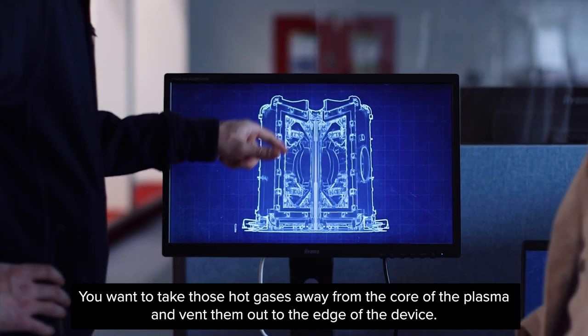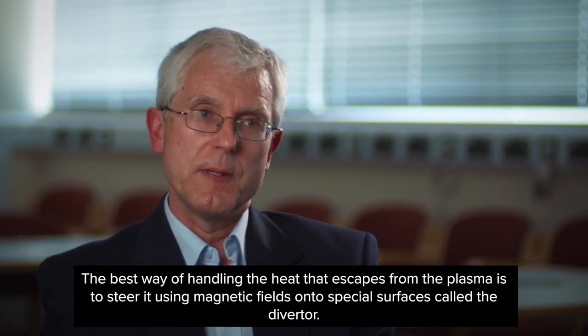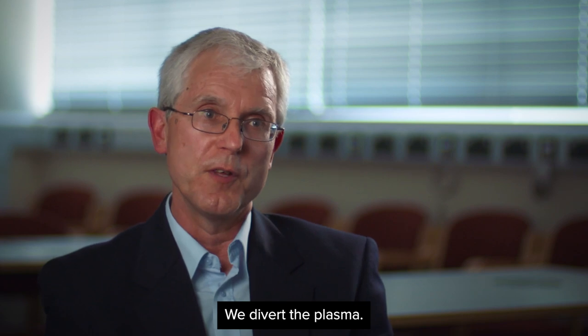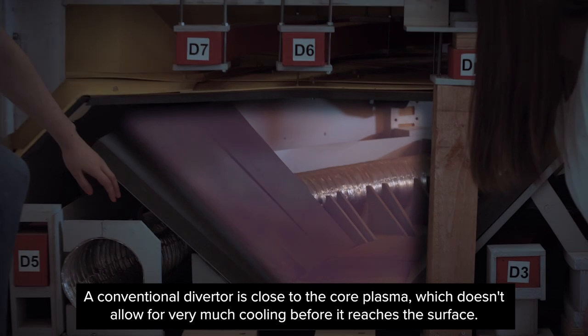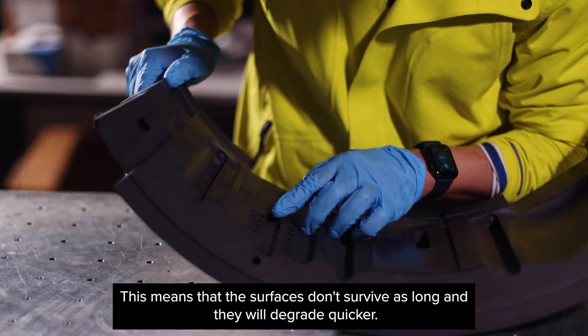You want to take those hot gases away from the core of the plasma and vent them out to the edge of the device. The best way of handling the heat that escapes from the plasma is to steer it using magnetic fields onto special surfaces called the diverter. A conventional diverter is close to the core plasma, which doesn't allow for very much cooling before it reaches the surface, meaning the surfaces degrade quicker.